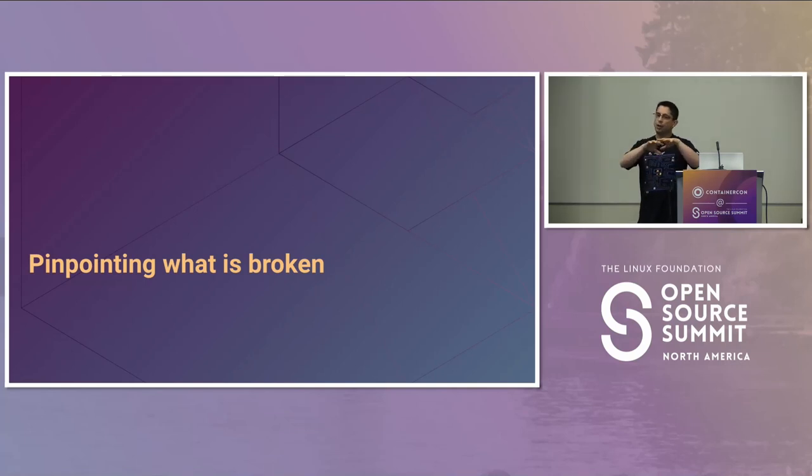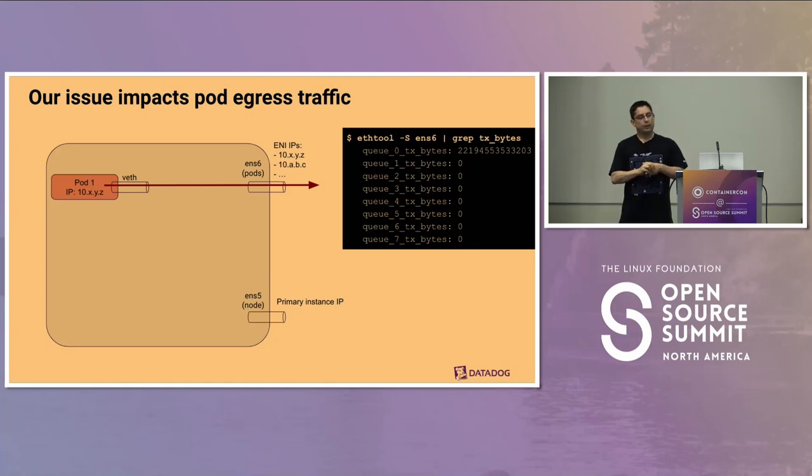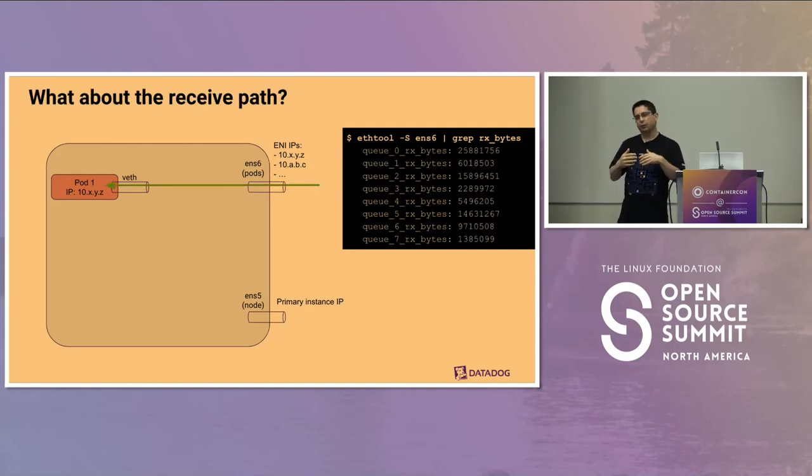Let's try to hone in on exactly what's broken. Our network setup: the host has its own network namespace with a primary NIC for host traffic. Pods have their own network namespaces with their own IPs, and all their traffic goes through secondary NICs. What we know is that pod egress traffic is impacted — that's the traffic going through ENS6. But receive is fine; it's balanced across all receive queues.